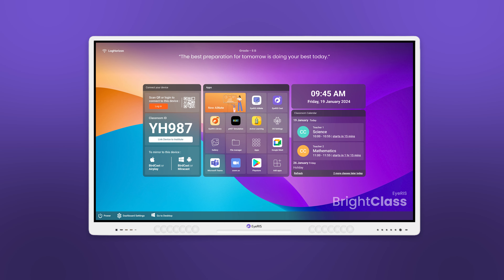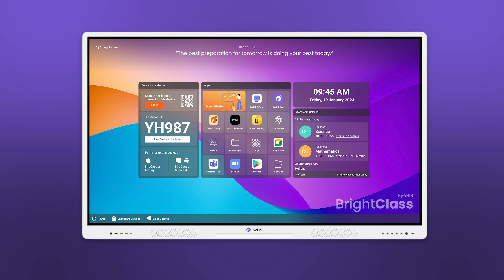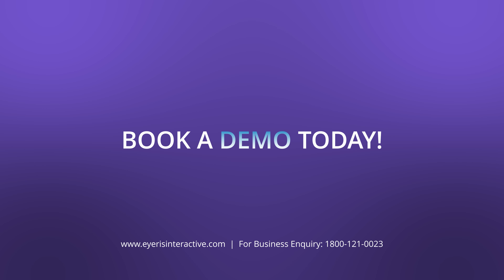Make Iris AI Digital Board part of your digital teaching journey today.